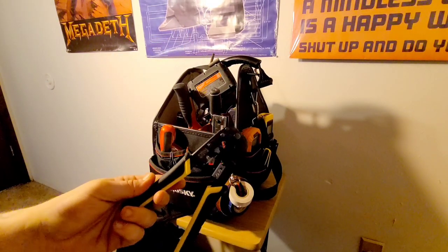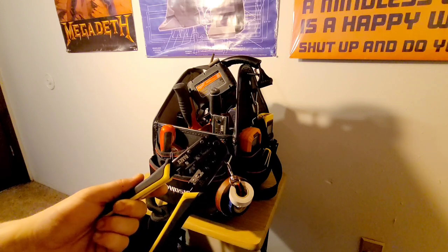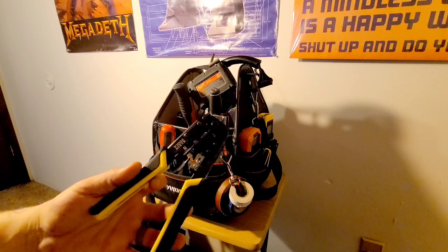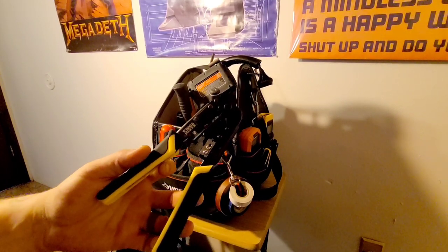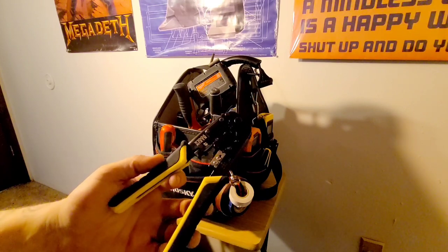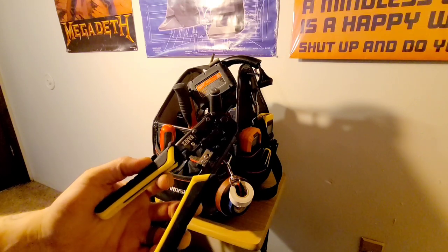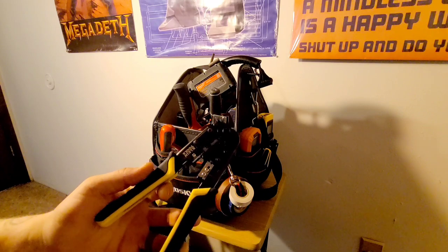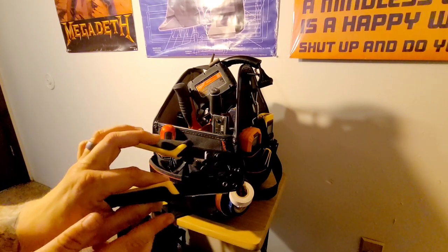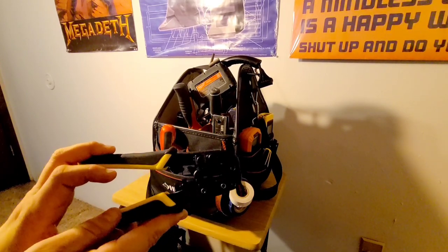These are a set of crimpers — probably one of my most used pieces. They'll crimp RJ45 as well as RJ11 and they'll also strip, so that's super good. Klein Tools — probably the best out there, they last a long time. These little slots can bend over time so I always go quality on crimpers. Don't ever cheap out on crimpers, at least in my opinion.